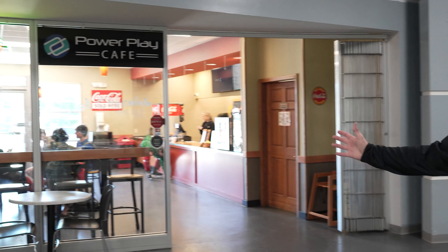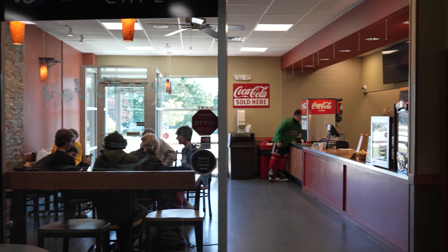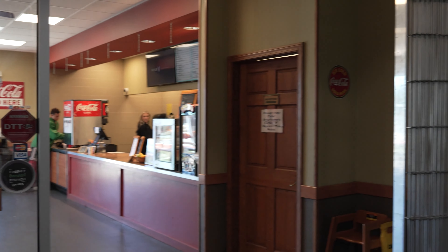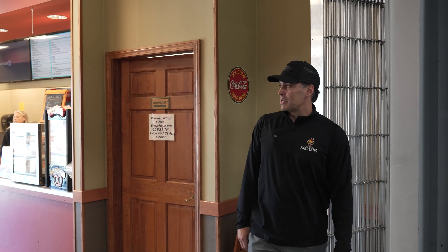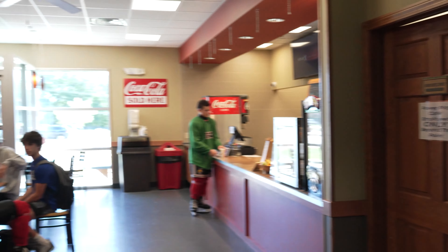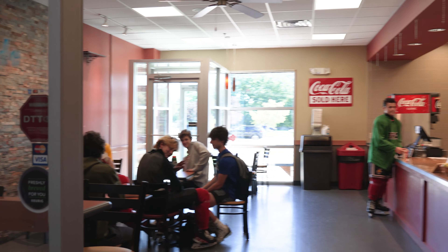Over here we have our cafeteria and cafe, so players can come here for their lunch time. Some of these players come off the ice hungry and want to get some protein and sandwiches. We have the cafe over here with many of our all-star hockey players taking a break and grabbing some food between sessions, between class, and between skills.